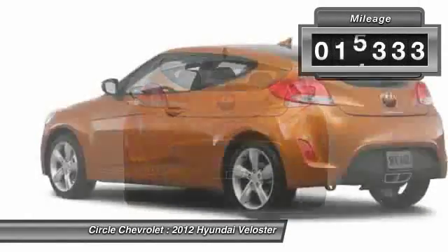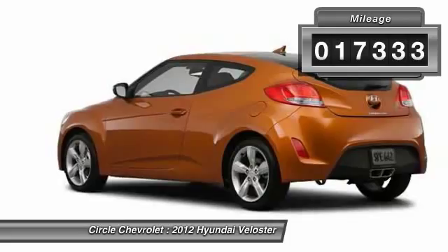This vehicle has less than 20,000 miles. Come take a test drive today.